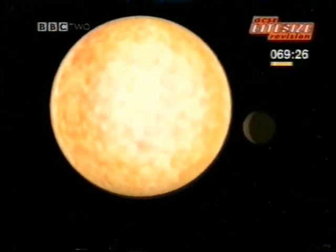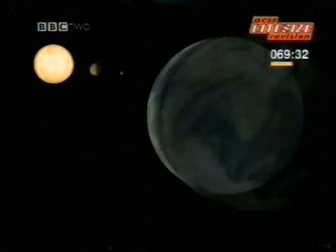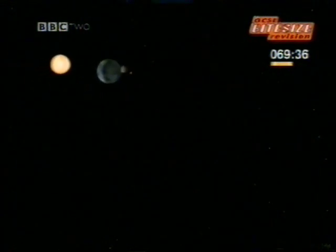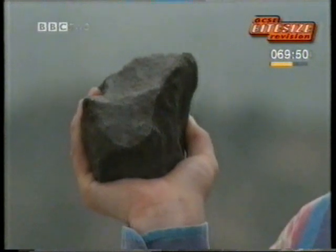Closest to the Sun is the planet Mercury. Next comes Venus. And then our own planet, Earth. Still moving away from the Sun, our other neighbour is Mars, the red planet. Next comes the Asteroid Belt, a zone made up of hundreds of thousands of bits of rock of all sizes, from large to small, like this one.